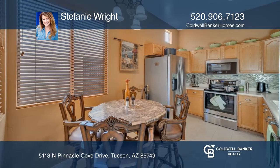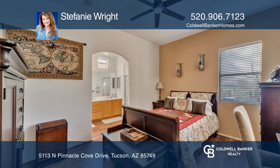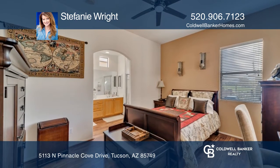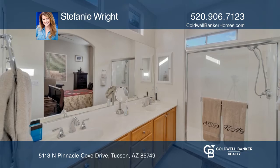Step inside and appreciate the open floor plan with beautiful tile and a large foyer. You will love the accent rock wall, custom fans and lighting, designer paint, and beautiful master bathroom.